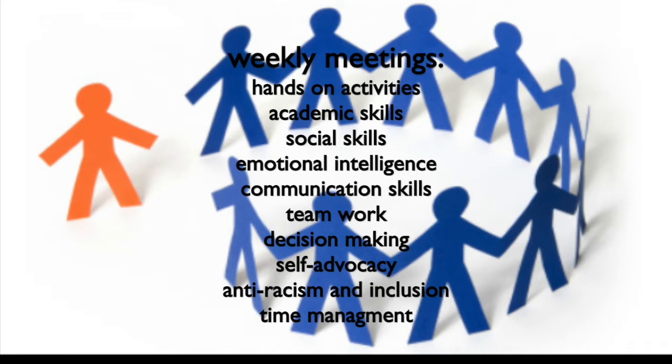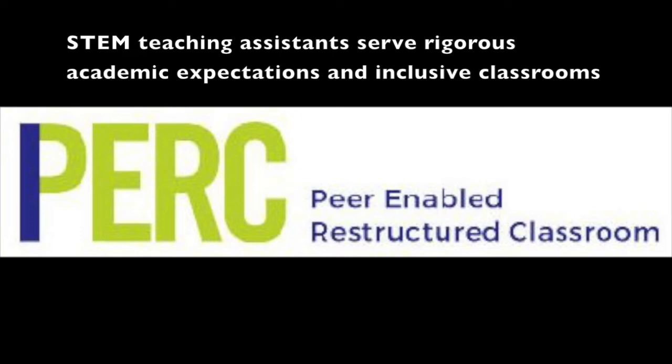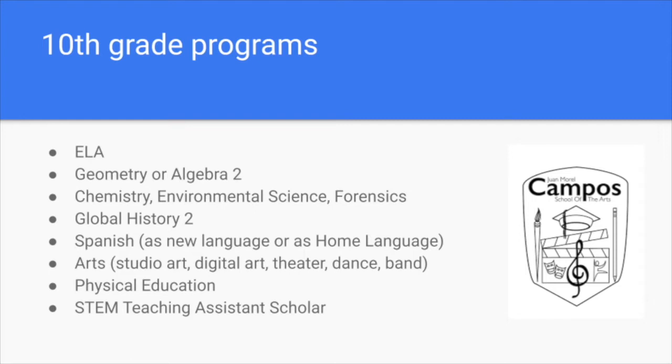As we look at the typical program for a tenth grader, we see something new: STEM Teaching Assistant Scholar. This is a program we helped develop with CUNY eight years ago, in which students who have completed a course in math or science but want the opportunity to achieve a higher degree of mastery repeat the course as a teaching assistant. These students take an extra class on their schedule where they work with other assistants and the teacher to develop student-centered lessons, and then the assistants lead small groups of students in delivering that lesson. Not only does the assistant achieve a college-ready level of mastery, but they also develop the leadership and self-advocacy skills that we know are part of college success. It is yet another way in which we aim to develop student voice and empowerment at Campos.